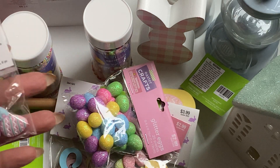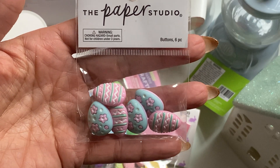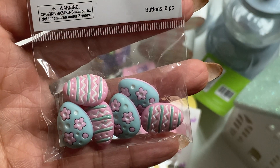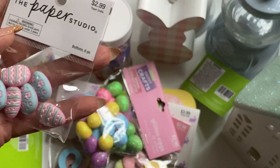And then in the paper studio section, I did find these little Easter buttons. It's a six-piece set, but I thought they were so pretty. They weren't on sale this week, but I just grabbed them anyway. They were only $2.99, and I thought these would make really cute bow centers. So that's why I grabbed those.